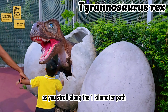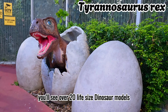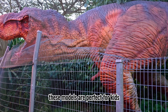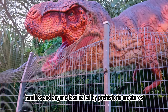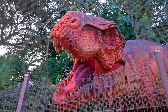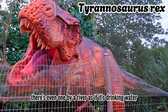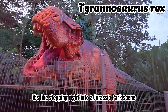As you stroll along the 1km path, you'll see over 20 life-sized dinosaur models, including some towering up to 5 meters. These models are perfect for kids, families, and anyone fascinated by prehistoric creatures. Each dinosaur is incredibly life-like — there's even one by a river as if it's drinking water. It's like stepping right into a Jurassic Park scene.